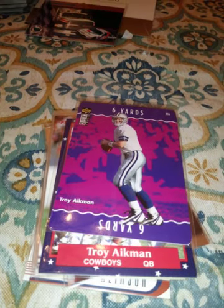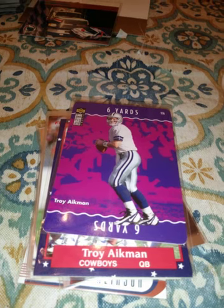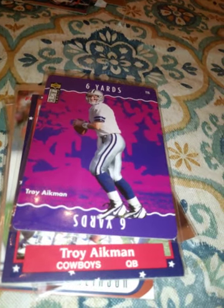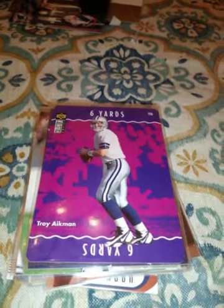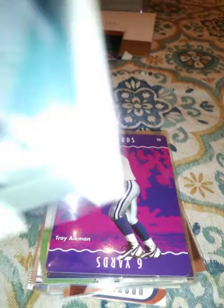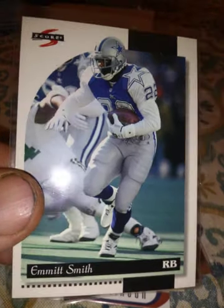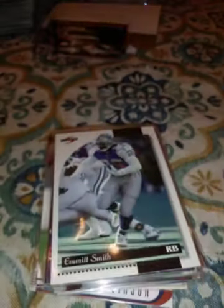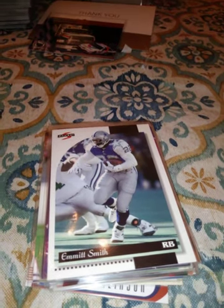The next guy is what a lot of people consider the best running back of all time numbers-wise — they might be right, but I personally think another guy is. This is Emmett Smith 1996 Score. I personally think Barry Sanders is the best running back of all time, followed closely by Walter Payton, and then Emmett Smith. Here's a 1992 Pro Set, his third year.